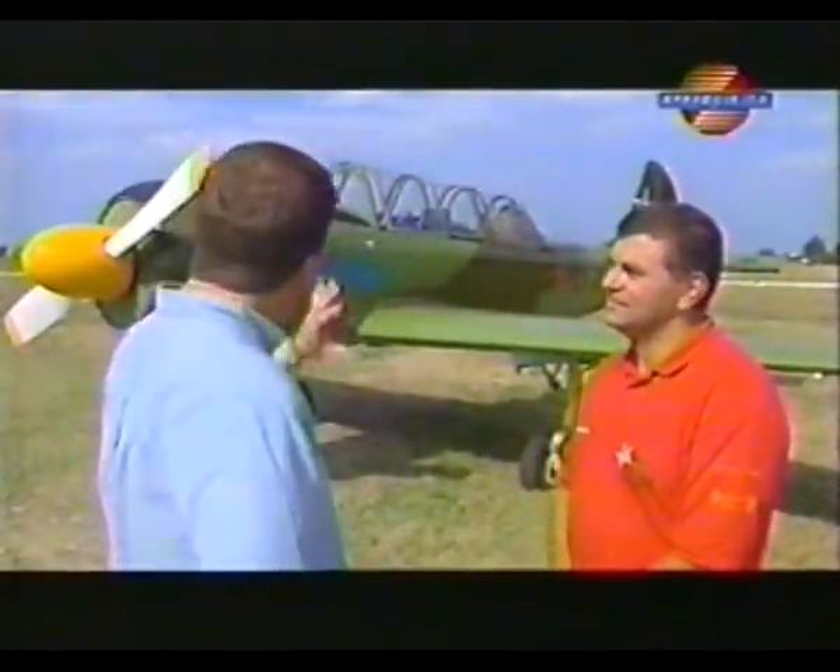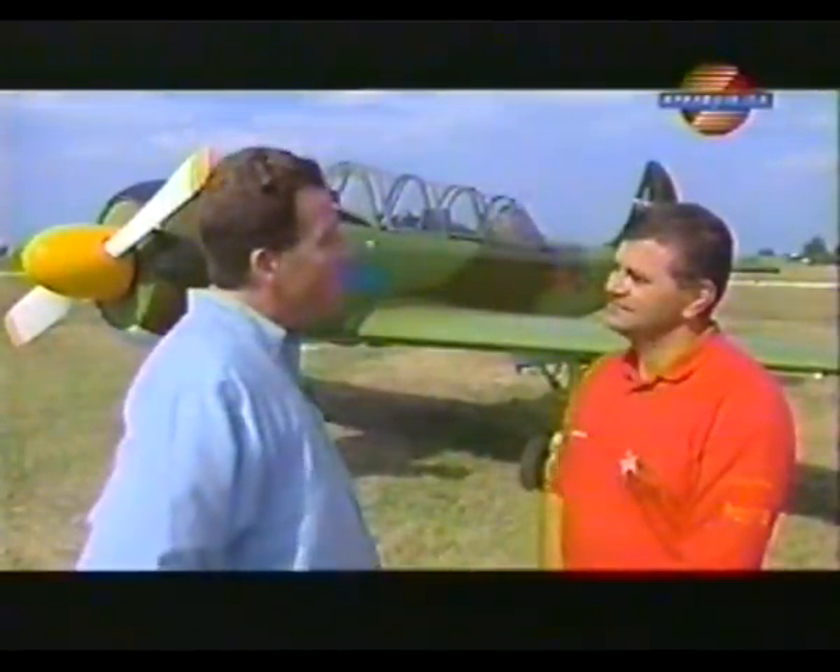I'm with Carlo Mariani, the leader of the Yakitalia display team. Carlo, can you tell me a little bit about the history of your Yak-52?